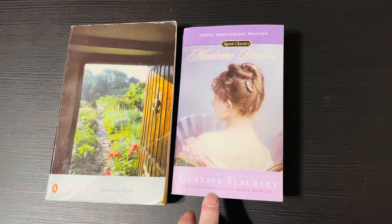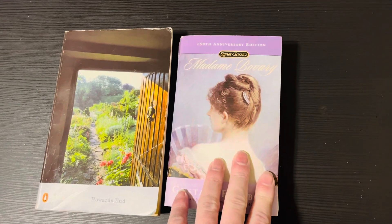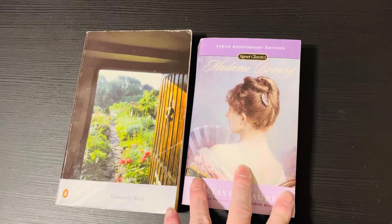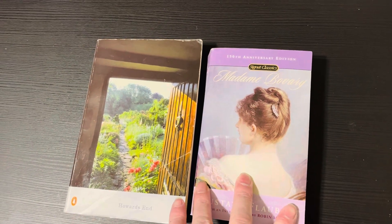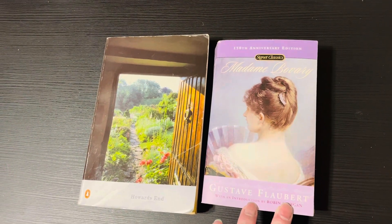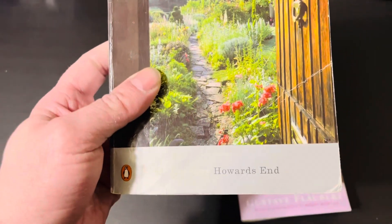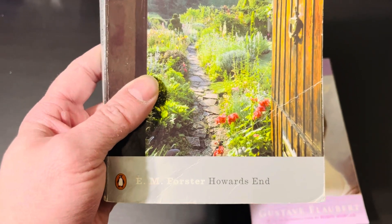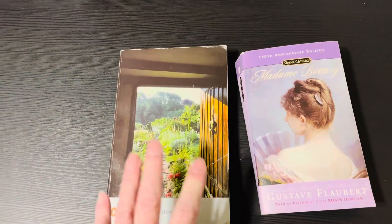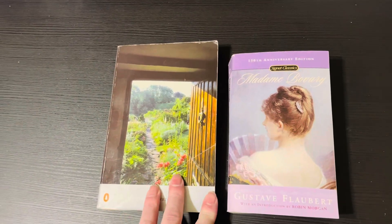I will put the name of the thrift store in the description because I'm drawing a blank on the name right now. Anyway, I picked up Madame Bovary, which I've never read before, but we had to study it in an acting class back in high school in the early 90s. I also saw E.M. Forster's Howard's End — another book I saw a review of on YouTube.